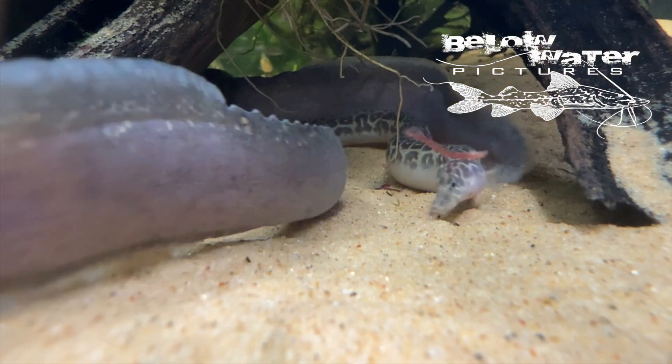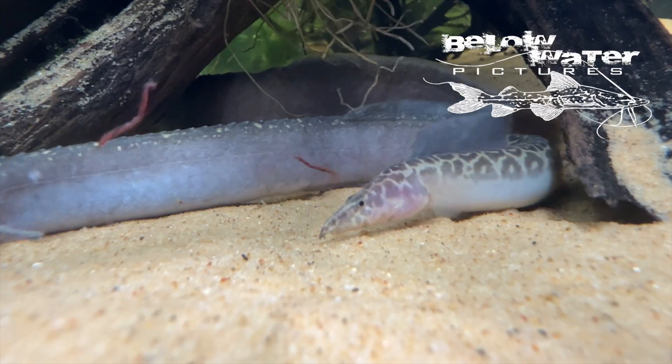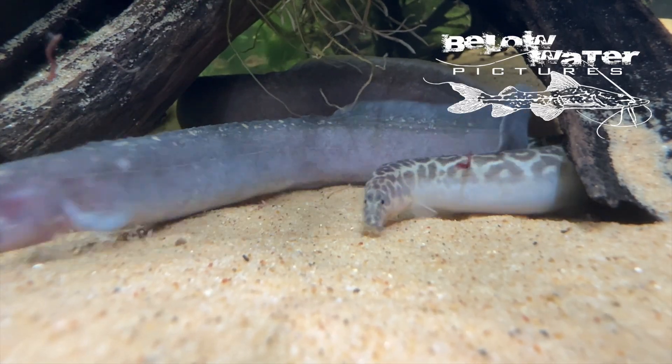Once spiny eels are in a tank, getting them out is very difficult, and would likely involve removing every rock and even the substrate.